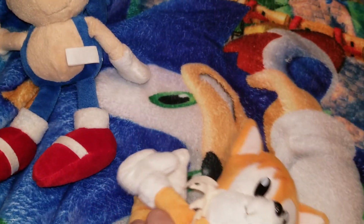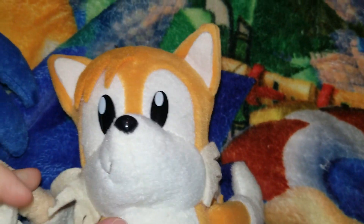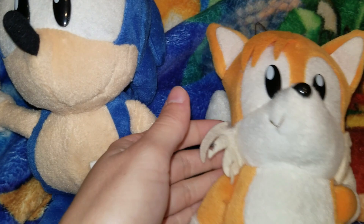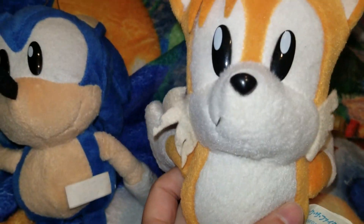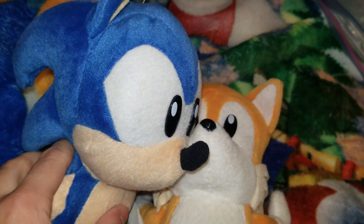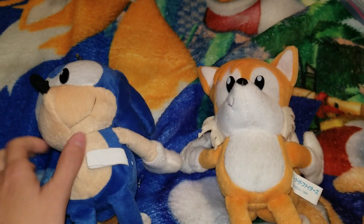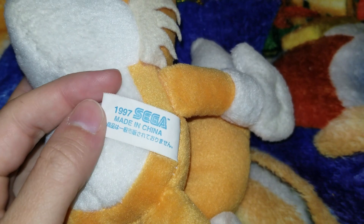Let me take him out of the bag. He's been in there forever — suffocating. I think this part right here is actually about to tear off, which scares me. But yeah, Tails finally has his buddy! These are actually like crane machine plushies, I believe.